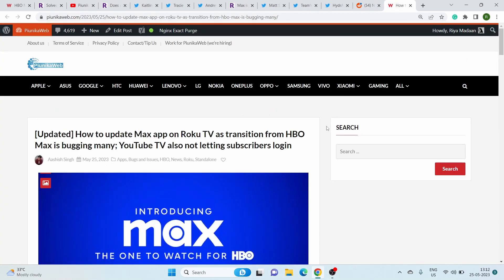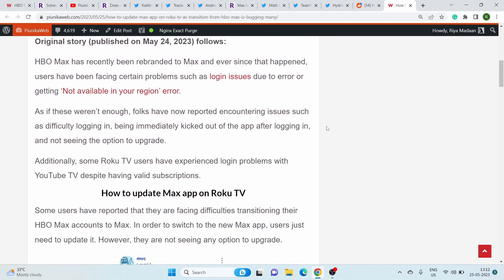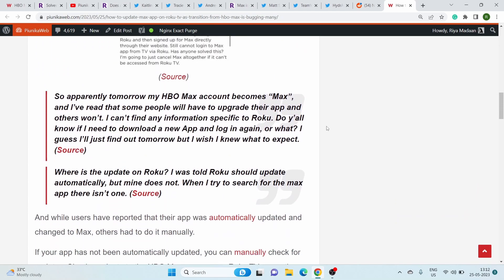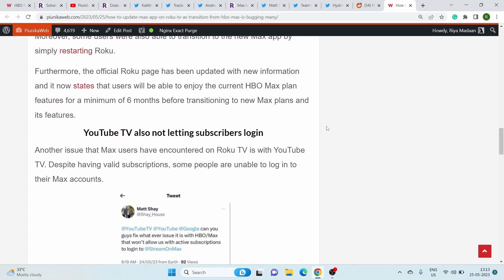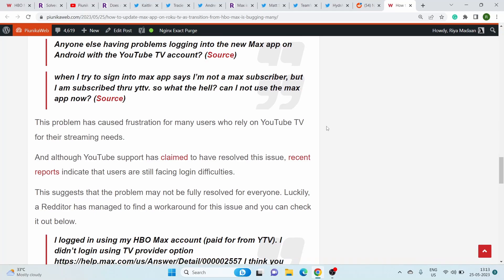We'll update our article about this issue as we get more new information. If you're watching this on YouTube, you can find the article link in the description. Also, don't forget to like the video and join us here for more of our content. Thank you for watching.